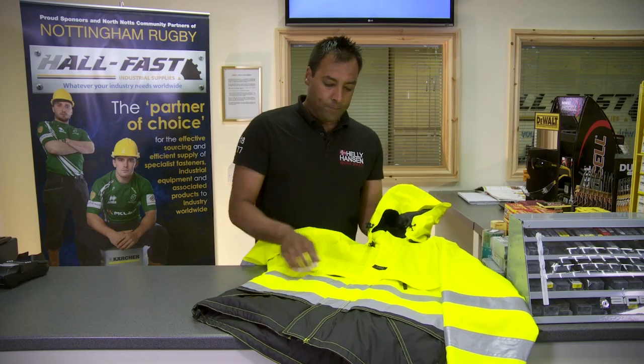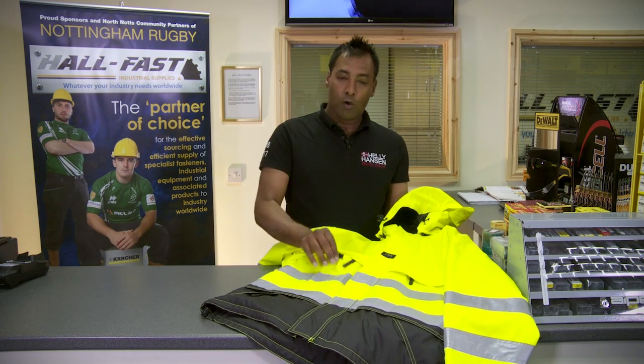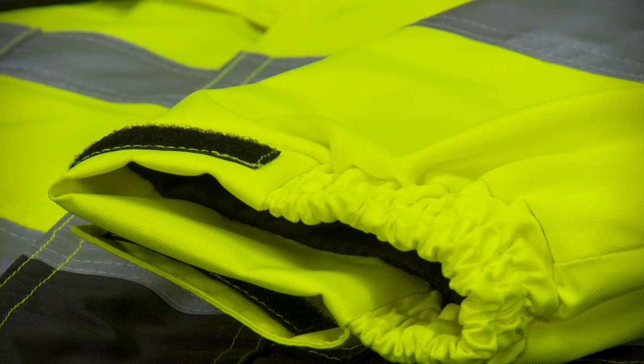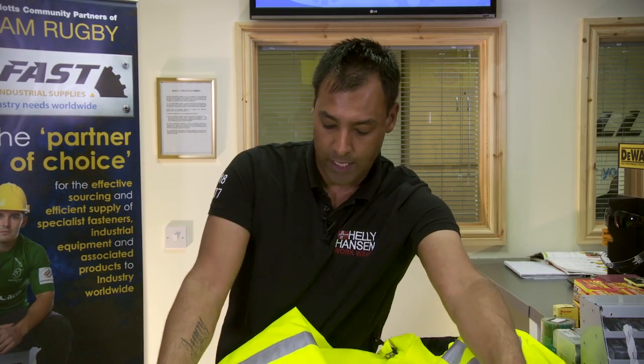On the front of the jacket there are two front pockets with zip access and we also have a mobile phone pocket there too. Other features on the jacket are adjustable wrist gators for a nice close fit. We've got an adjustable hem and also you'll note the extended back on the jacket as well.